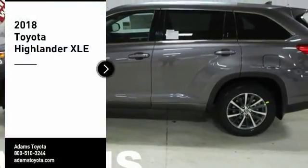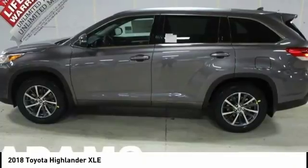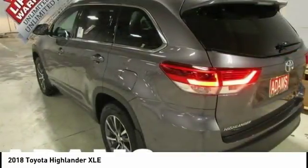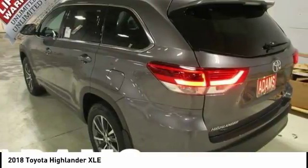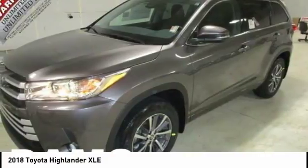Stop by and take a look at the 2018 Highlander. The Highlander is the SUV that's thought of everything. It offers seating for up to seven and features Toyota's innovative center stow design. The second row bench seat folds away, leaving a pair of captain's chairs.